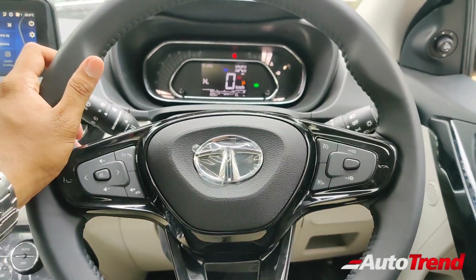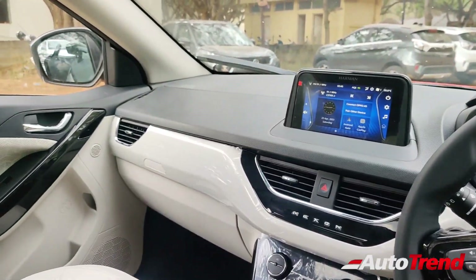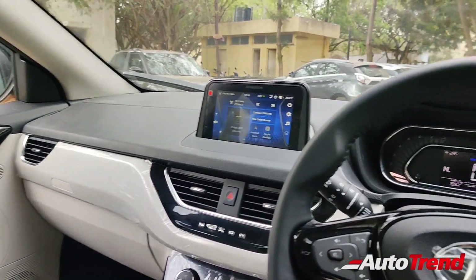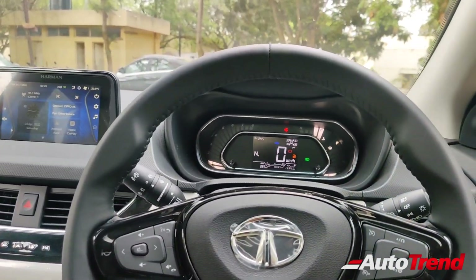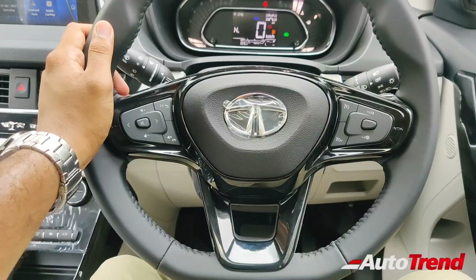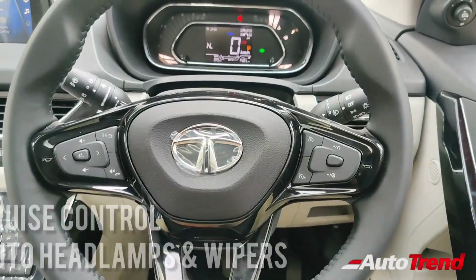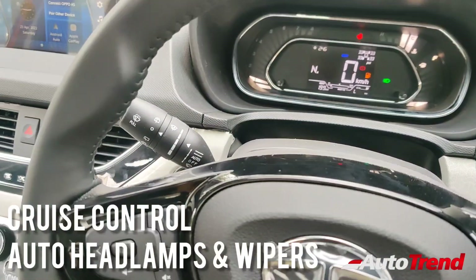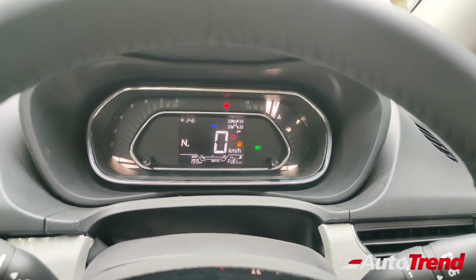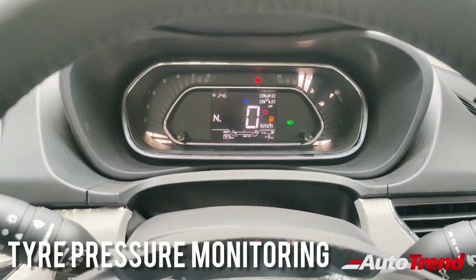Inside the brand new Tata Nexon XZ Plus P variant — this P is literally the topmost flagship variant of the Tata Nexon lineup and has all the features seen on the Kaziranga edition and a few more. Starting with the steering wheel, from the XZ Plus S variant onwards you get a beautiful leather-wrapped flat-bottom steering wheel with cruise control, automatic headlamps, and automatic wiper function. The instrument cluster remains the same from the XZ Plus S variant onwards, and you also get a tire pressure monitoring system.